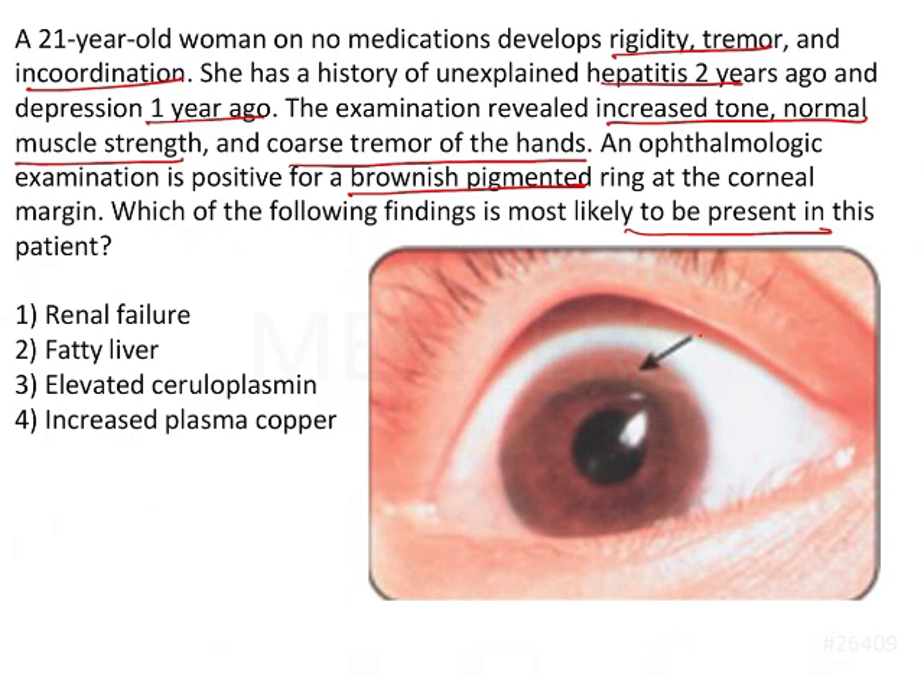If we try to diagnose this particular condition, since the arrow is pointing to a brownish pigment at the margin of the upper eye, this is going to be a very famous sign known as the Kayser-Fleischer sign, or KF sign. This KF sign is generally seen associated with Wilson's disease.